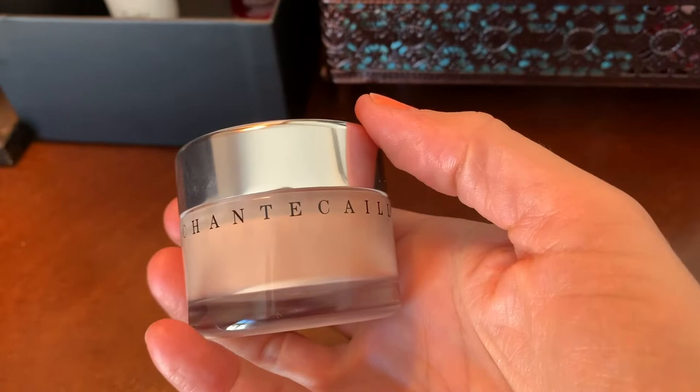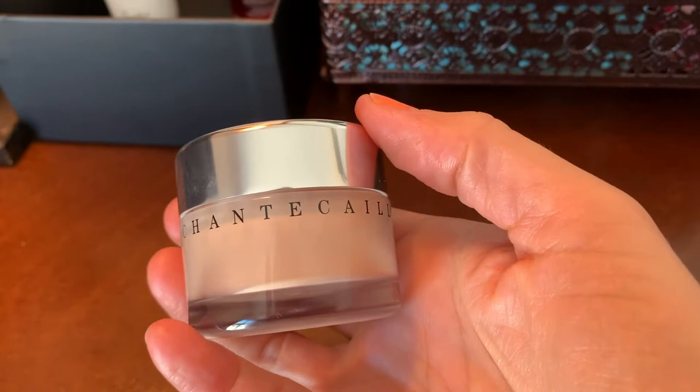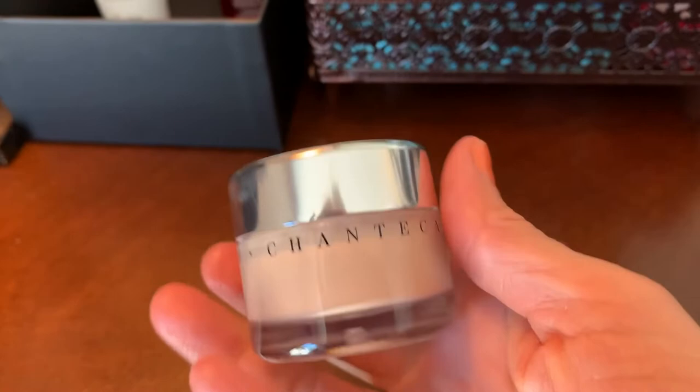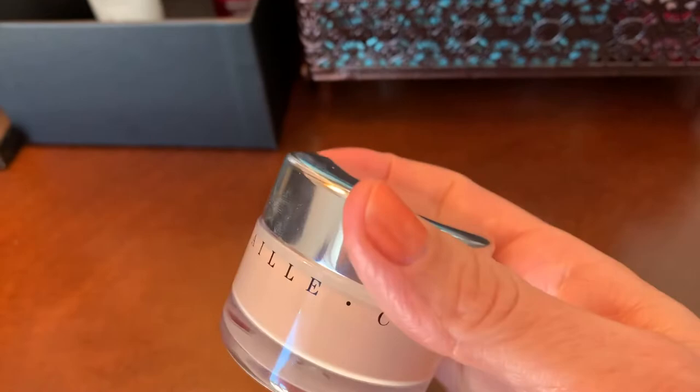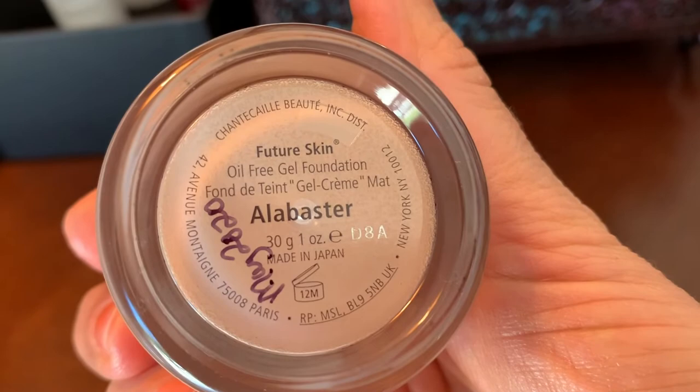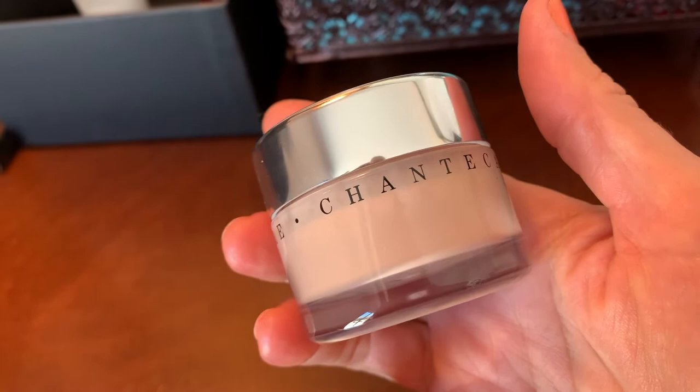I just got this one on sale. The reason I wanted to do this video right now was that to me it was the fastest video I could do — I wanted to upload more videos but I just haven't had time. Some videos are easier to make. This is Future Skin from Chantecaille — I put my date on here, May 20, 2020.